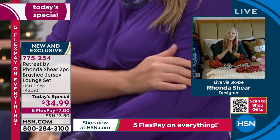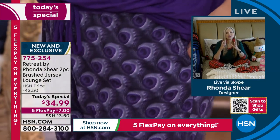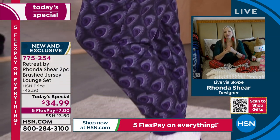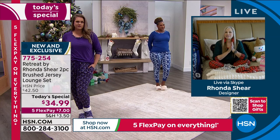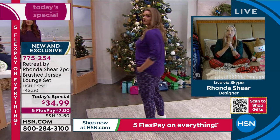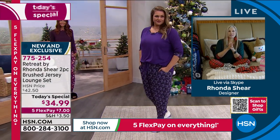Retreat is the name of my brand — Retreat by Rhonda Shear — and Retreat means I want you to have your own little retreat, your own little vacation, whether in your house with your family or friends. Feel free to wear it however you want, inside or outside. The top is nice and long — how cute is that top with jeans? The girls are changing and looking so beautiful.